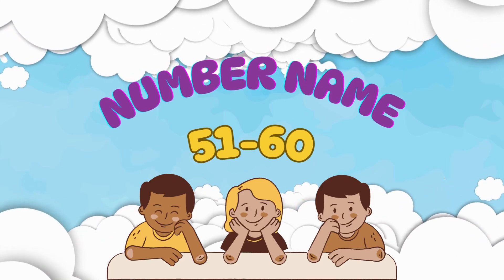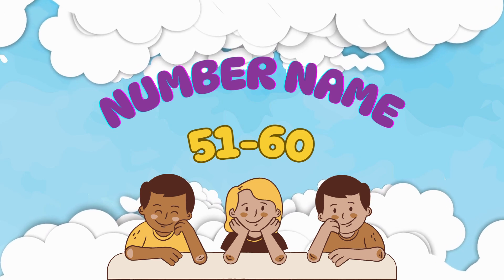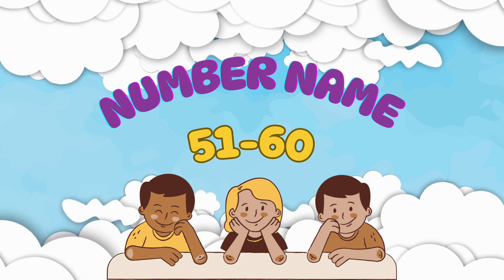Hi kids! Welcome back to Vital Learning Care. Today, we are going to learn the number names from 51 to 60. Let's have fun learning together.